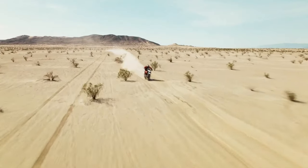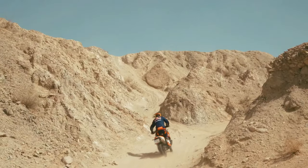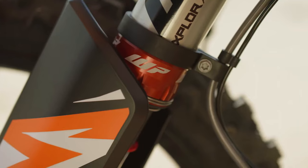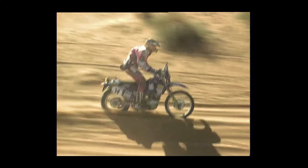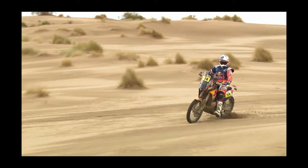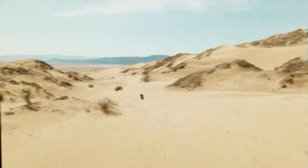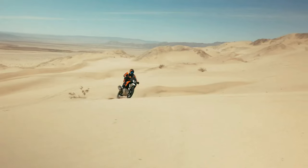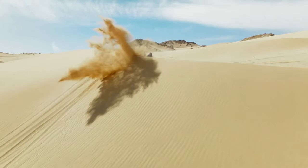Hello guys, welcome back to MotoADV channel. We hope you guys are doing well. Today we're going to show the top 10 amazing upcoming 2024 middleweight adventure bikes — first look review and details of each bike. We hope you guys enjoy it. Please don't forget to subscribe for more videos. Thanks for watching.